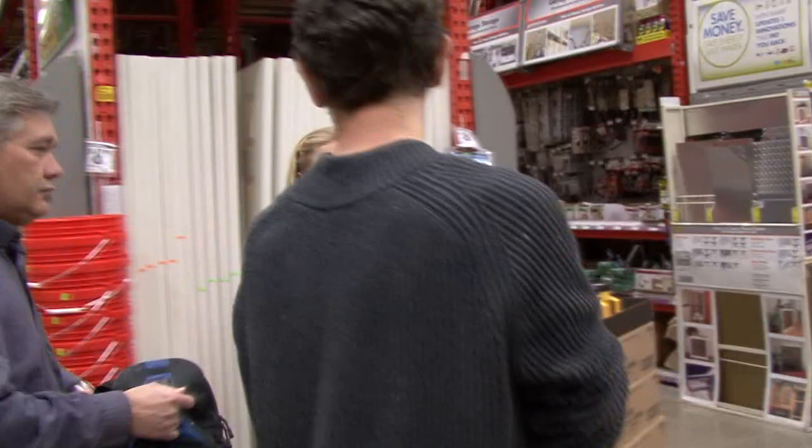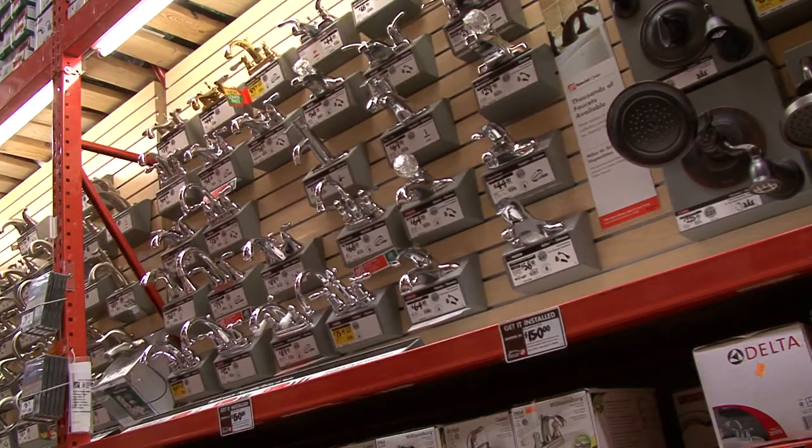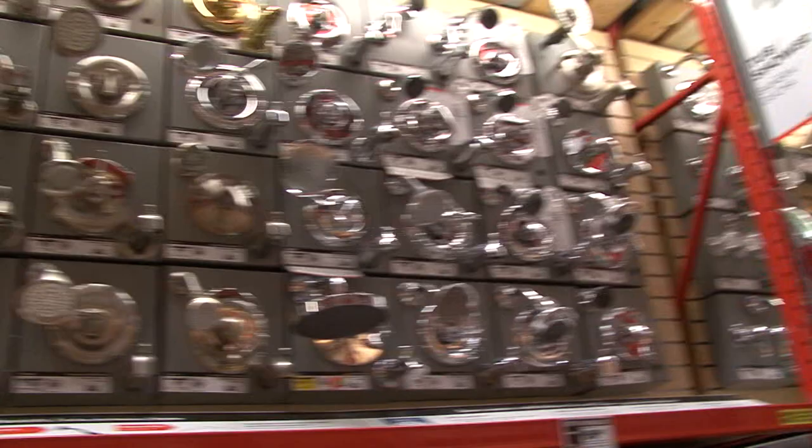Matt then herded us to another part of the store — the plumbing section — where Julia and I were confronted. Yeah, there is so much here. I have no idea where to begin. I want to do something energy efficient and I just don't know which ones to look for.